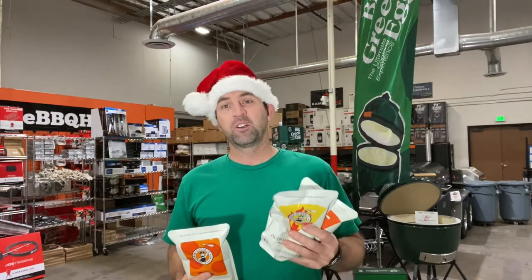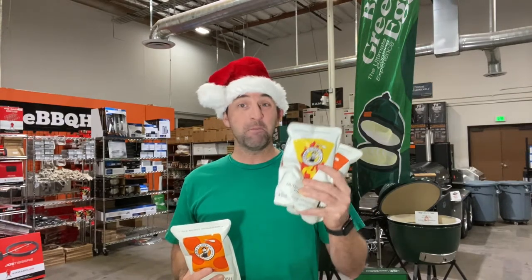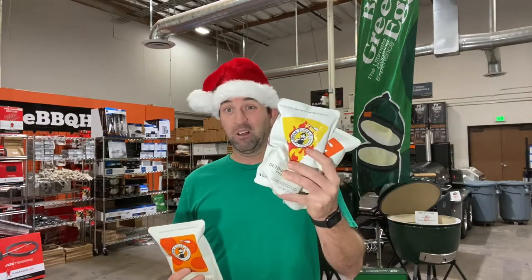It's awesome. For a few bucks, throw these in a stocking and anybody that loves pizza is going to love these.